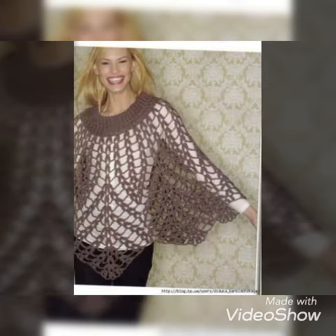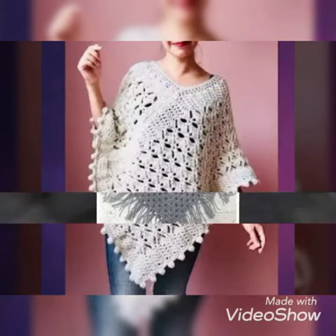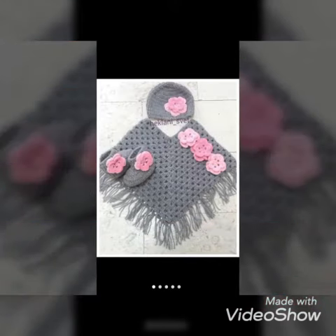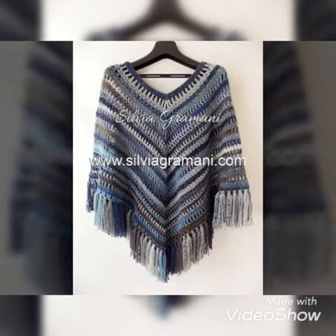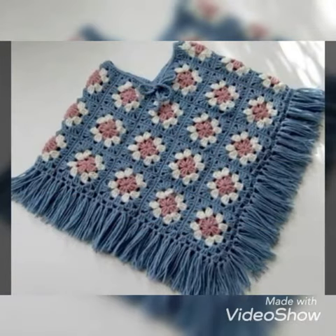If you want to see all the designs, keep watching the video without skipping till the end. Make sure to subscribe to our channel and press the bell icon to get all new notifications on your dashboard. I hope you will like my video. Look at this poncho — it looks very beautiful!